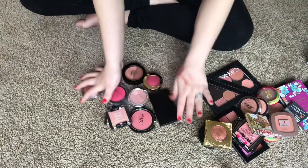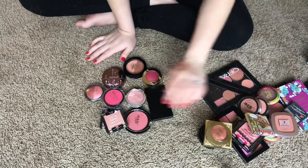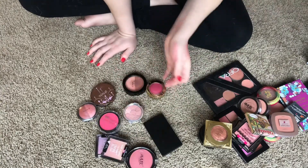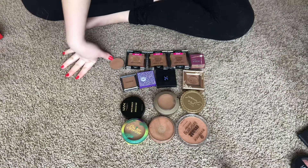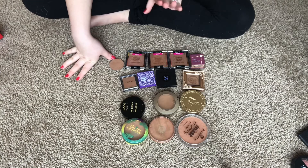So that's not bad — we're getting rid of all of these and keeping all of these. We're getting rid of 10 blushes total, which is not bad at all. Now moving on to bronzers — I can tell you right off the bat I don't have very many and I'll probably be keeping a lot of these.